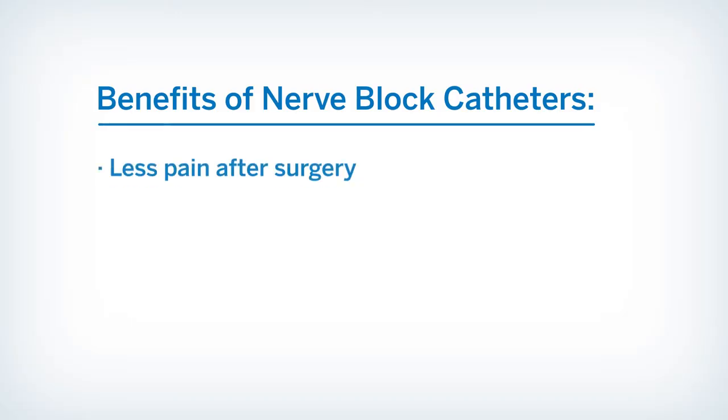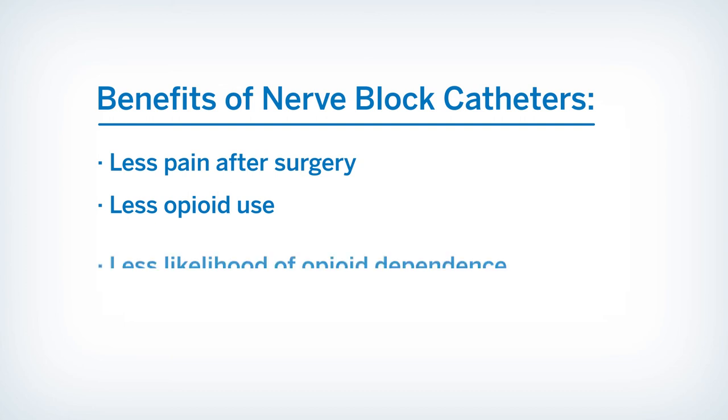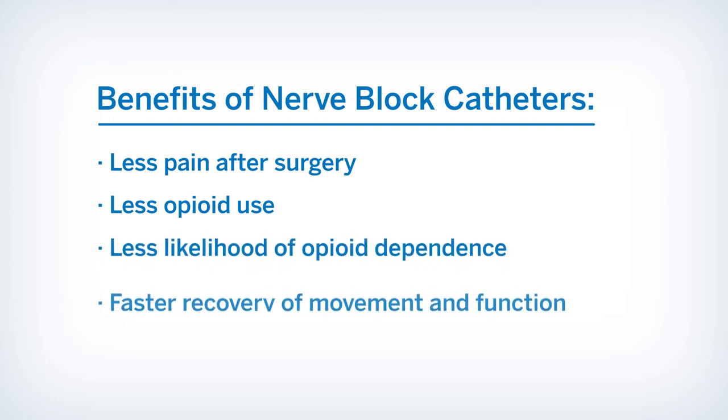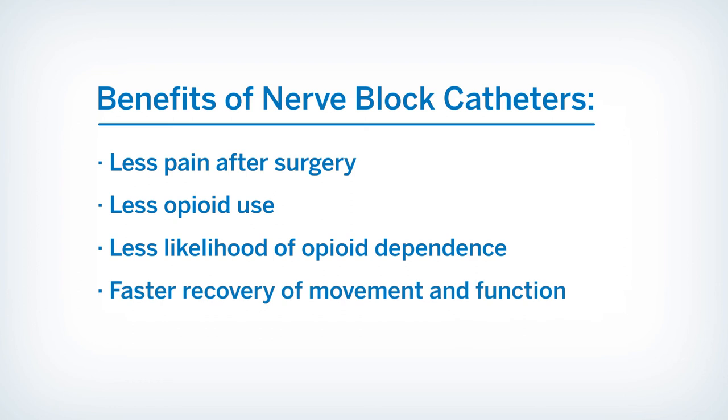Studies show that nerve block catheters are generally very safe and can provide many benefits including less pain after surgery, less opioid use, less likelihood of opioid dependence, and faster recovery of movement and function. You will also likely be able to leave the hospital sooner. Catheter care and removal are also easy and require no medical experience.